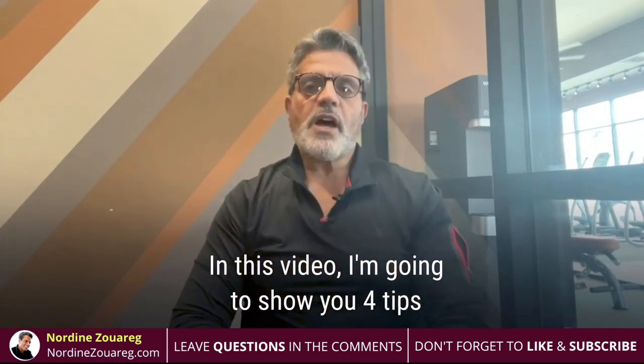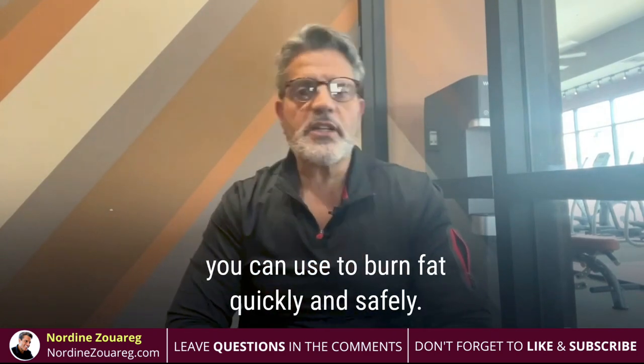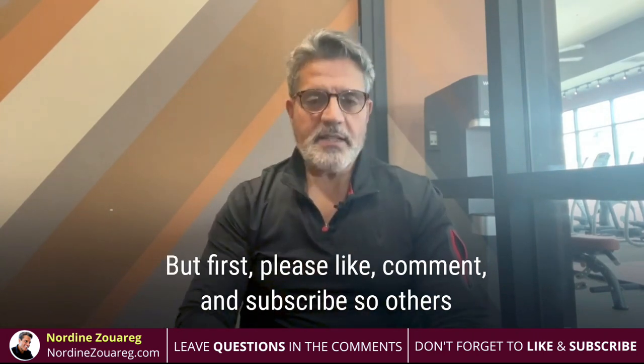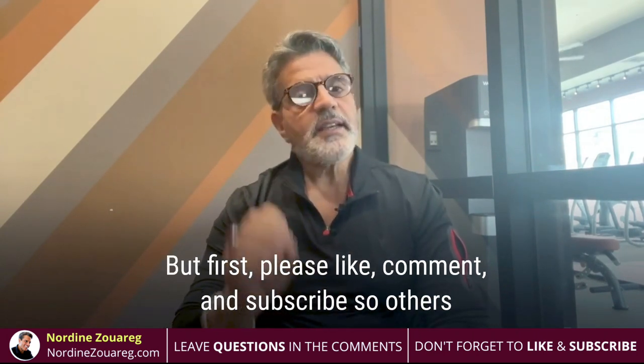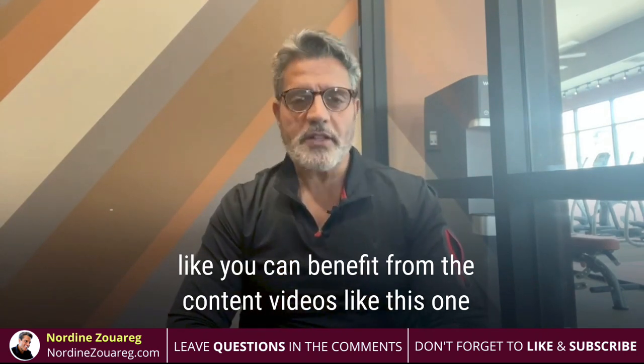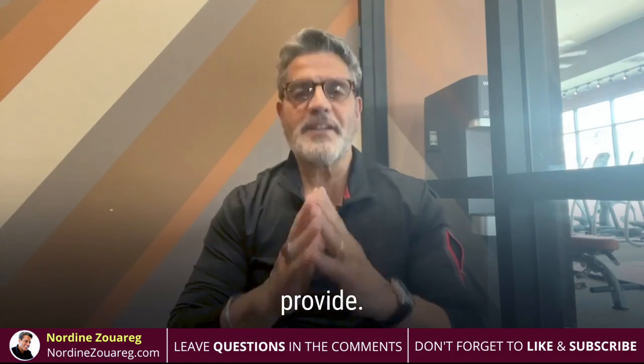In this video, I'm going to show you four tips you can use to burn fat quickly and safely. But first, please like, comment, and subscribe so others like yourself can benefit from the content videos like this one can provide.